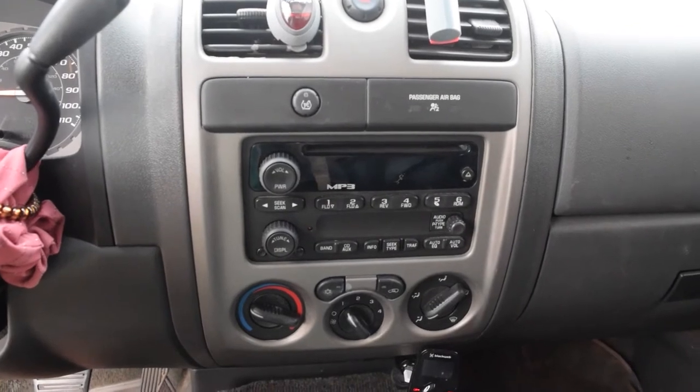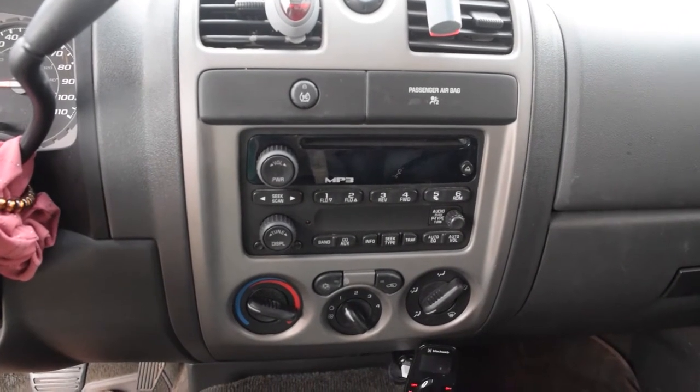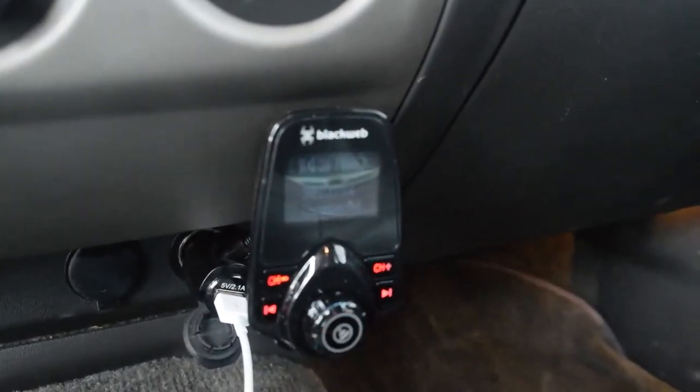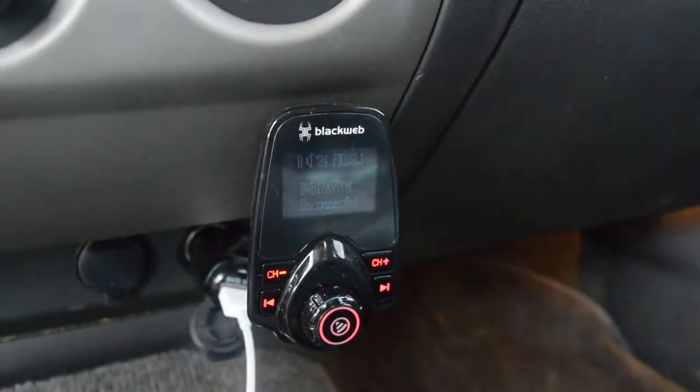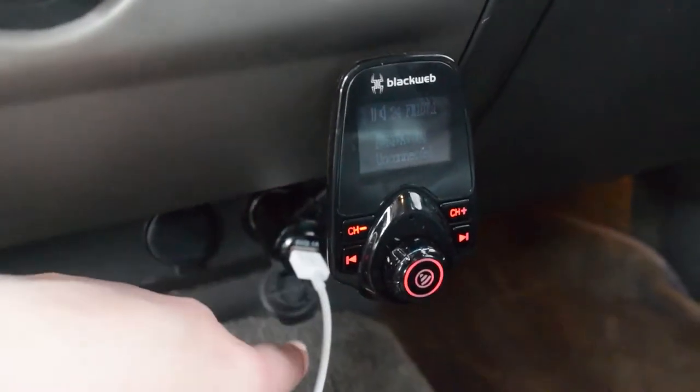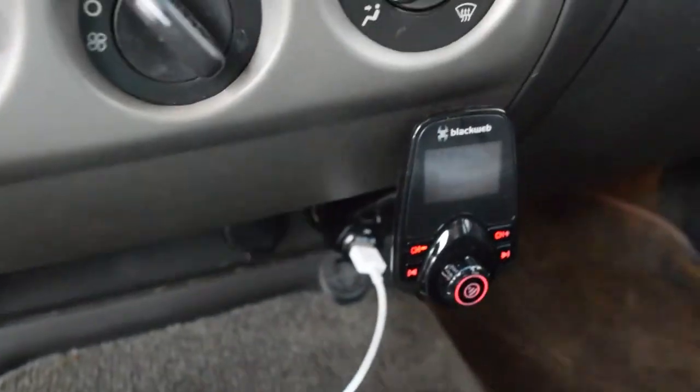Another thing about this car is that it does not have an aux, so to be able to play music off your phone you have to get one of these — it connects to the radio but it also charges my phone, so there's my phone charger.